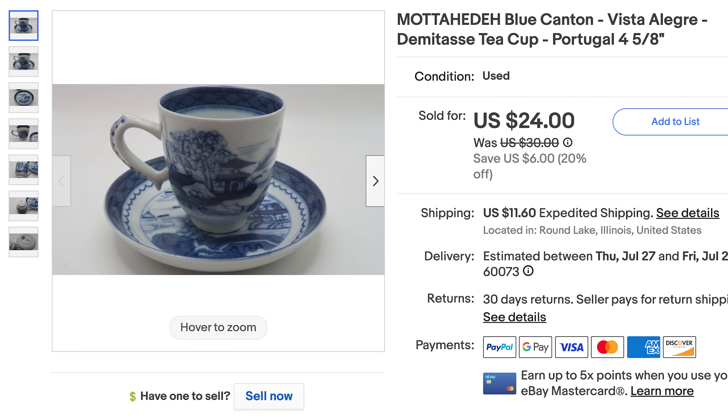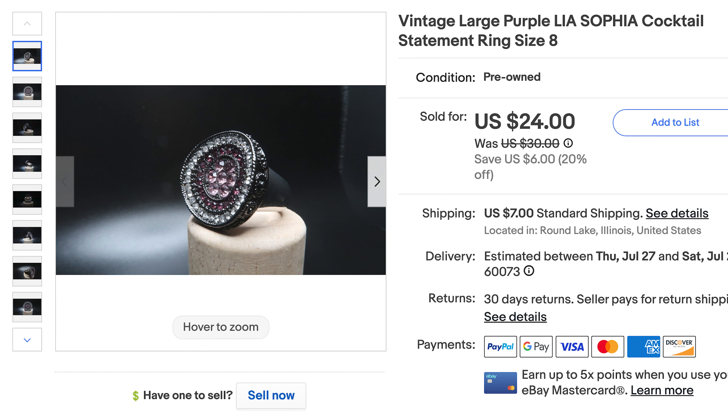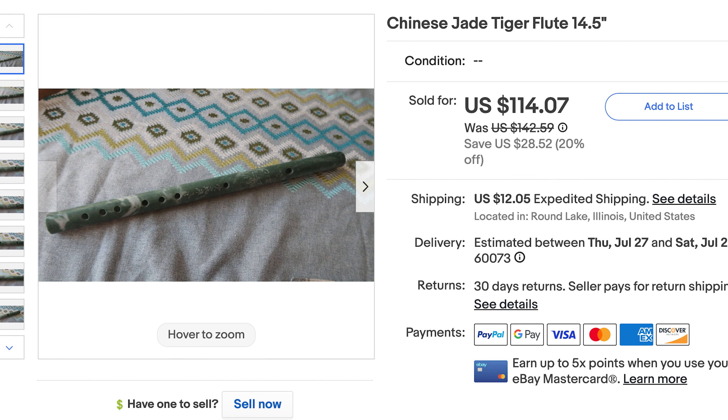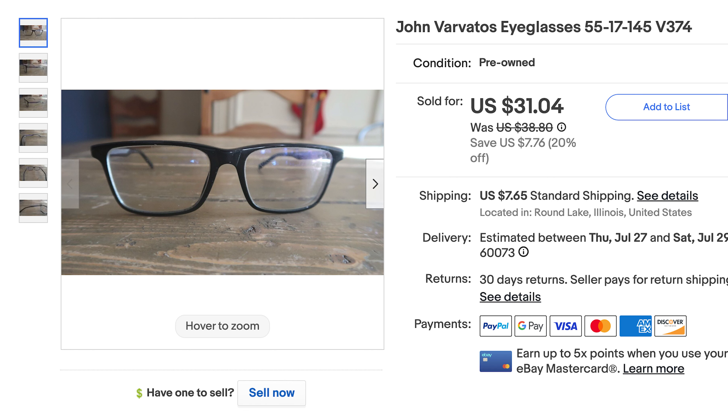Next we had a great sale — a Weiss brooch, which are always awesome. This one was really colorful, possibly missing one stone, and it sold for $85. Then we had a teacup — almost like a mini espresso cup — that sold for $20. A gold filled nugget pendant sold for $38. Then a Leah Sofia cocktail ring sold for $24. A jade flute sold for $85. And a gold over sterling silver pearl ring sold for $15.